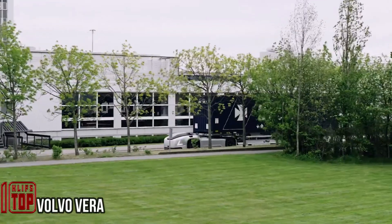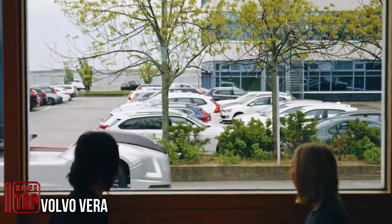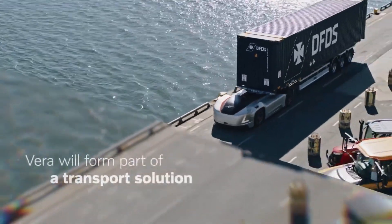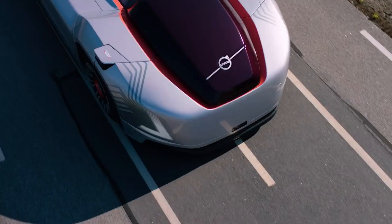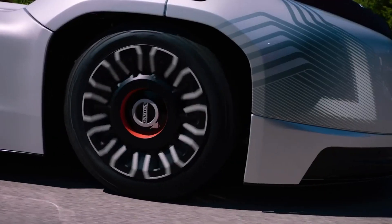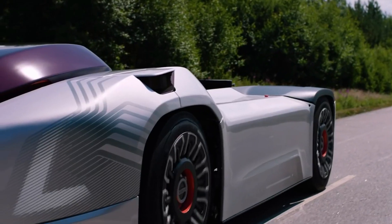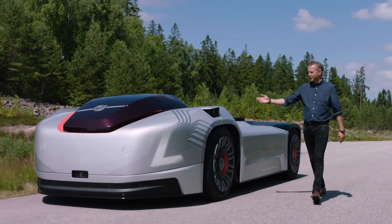Imagine a future where autonomous trucks effortlessly transport goods over short distances, saving companies precious time and resources. Well, this future is already here — thanks to Volvo's groundbreaking creation, Vera. Resembling a sleek sports car, Vera autonomously cruises at speeds of up to 25 miles per hour, effortlessly navigating its predefined routes.